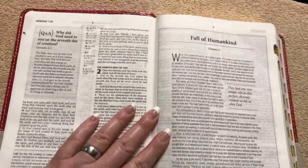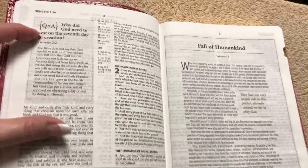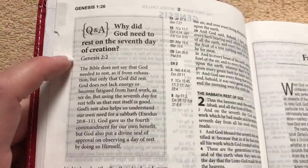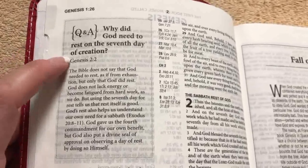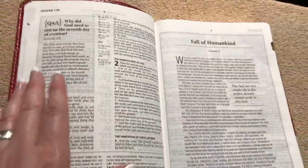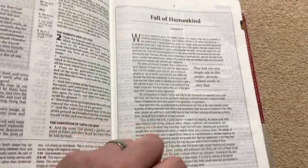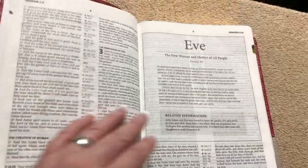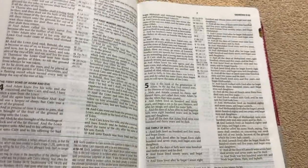Right as we get into Genesis, we're going to see some of those extra features. There are Q&As scattered throughout the Bible — this one asks, 'Why did God need to rest on the seventh day of creation?' They're short enough that you can pause and read them as you go. Here is one of the Bible background articles on the fall of humankind, and we can also see one of the character profiles.